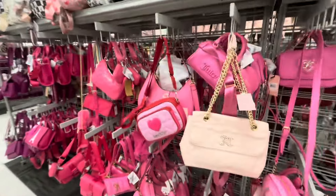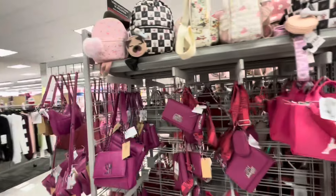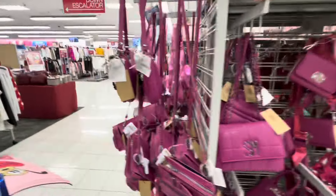If you're looking for purses as Christmas gifts, check out Burlington — they are stocking up right now with a lot of new arrivals.